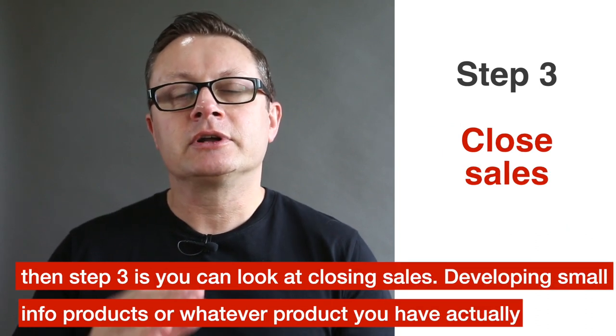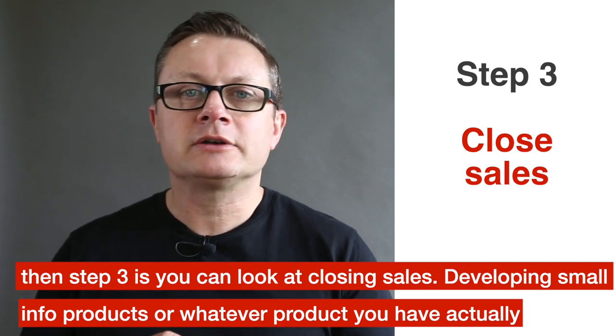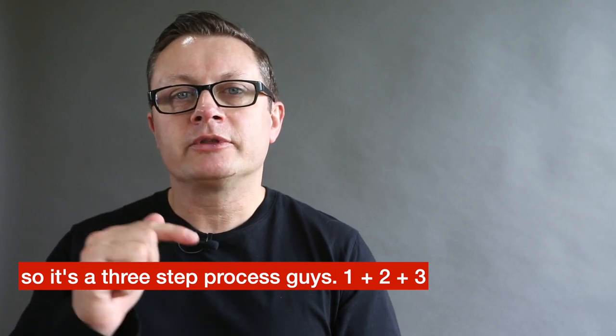Then step three is you can look at closing sales, developing small info products, or whatever product you have actually. So it's a three-step process guys — one, two and three.